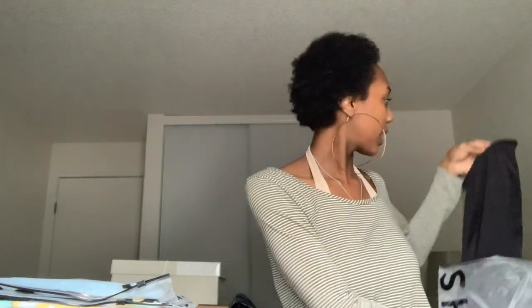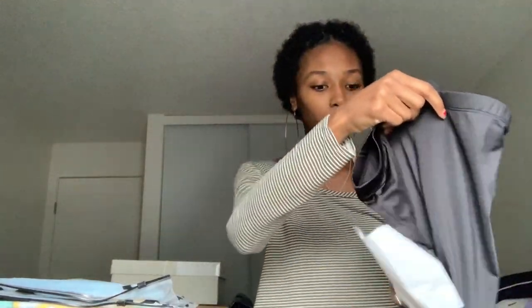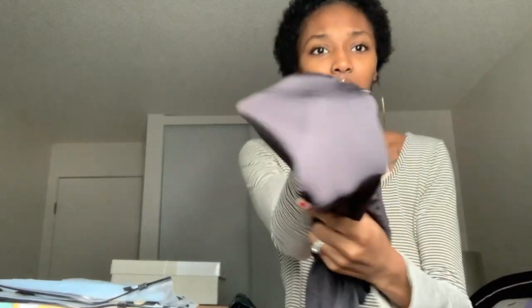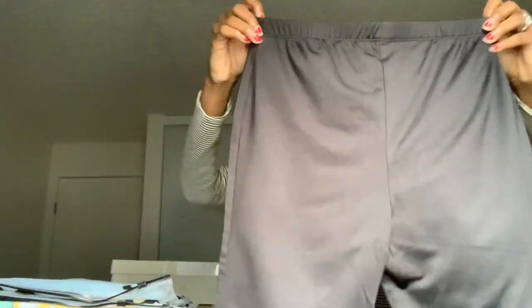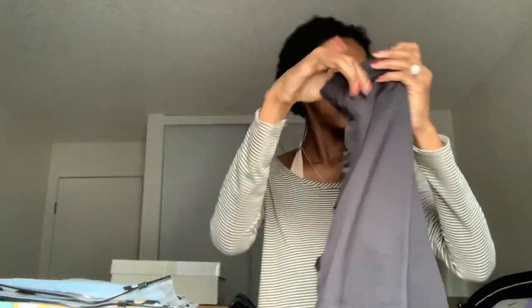The first thing I have is some black biker shorts. I got them in a size medium and they're kind of a spandex-y material — hopefully not see-through, but a little bit. I ordered most of my shirts in a large so they can cover my bum. We'll see how they fit and look in the try-on portion.